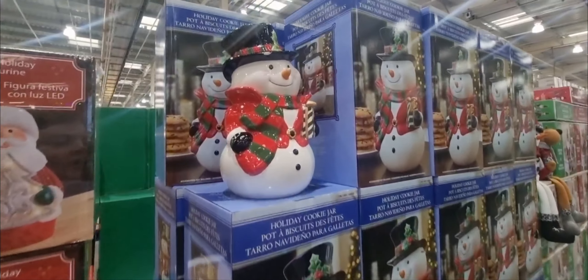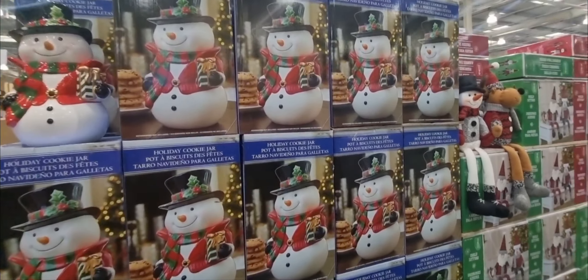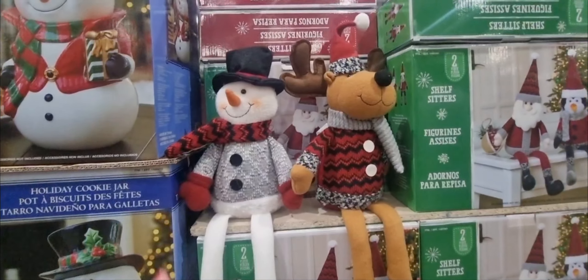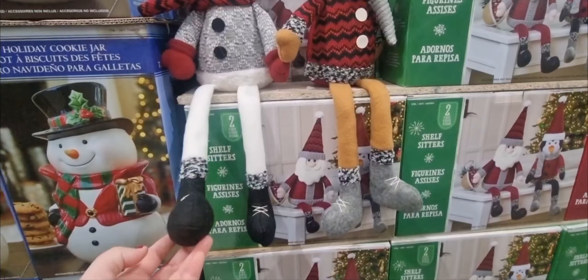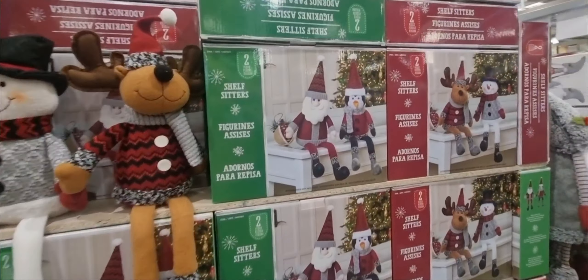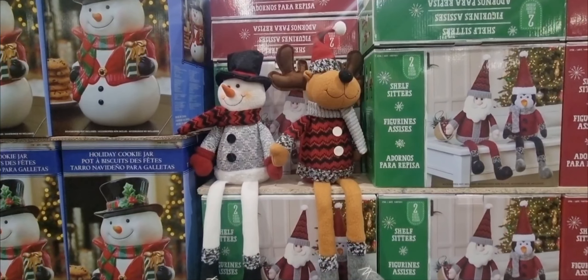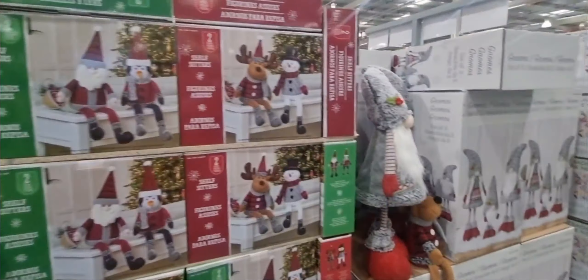Oh my gosh, a holiday cookie jar! They are $23.98 and they are just adorable. They've also got these little set of two figurines shelf sitters, which are so cute, and they're only $14.98. You get them either as a snowman and Rudolph or a Santa and penguin version. I actually think the Rudolph one is more cute — they're just lovely.